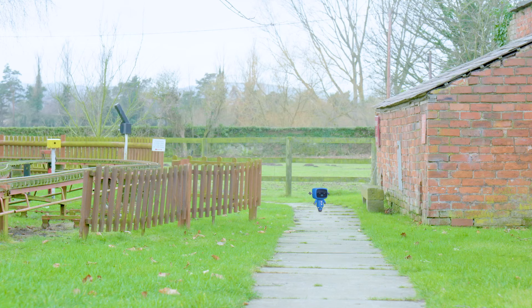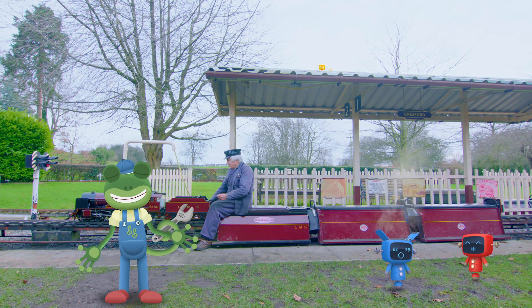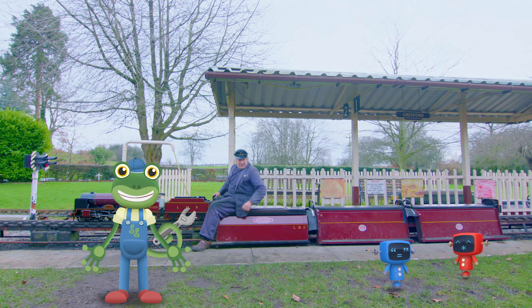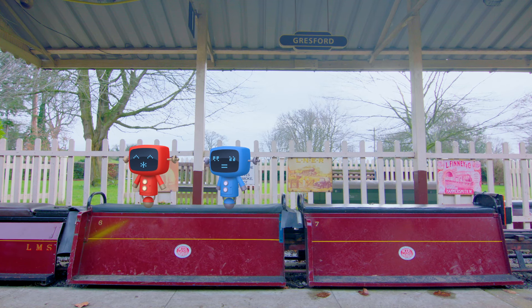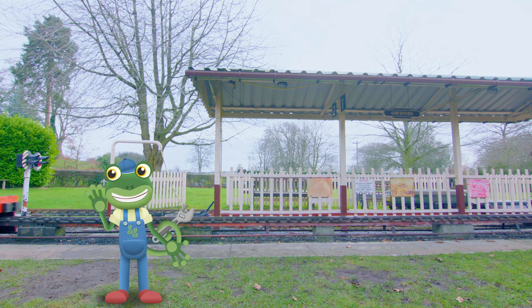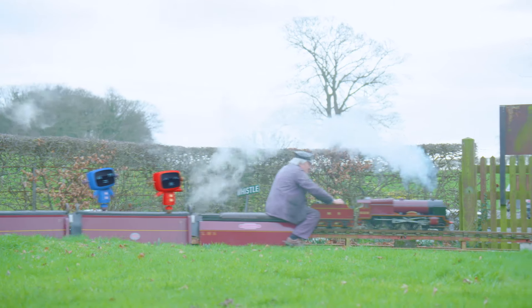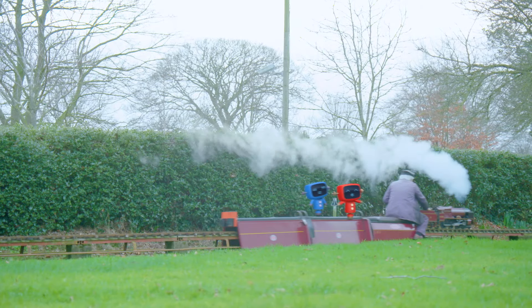Hey, mechanicals! Have you been here all along? Do you want to have a ride? David, the mechanicals are so excited that they're letting off their own steam! Come on, mechanicals, jump aboard! The mechanicals love these mini-trains almost as much as these children!